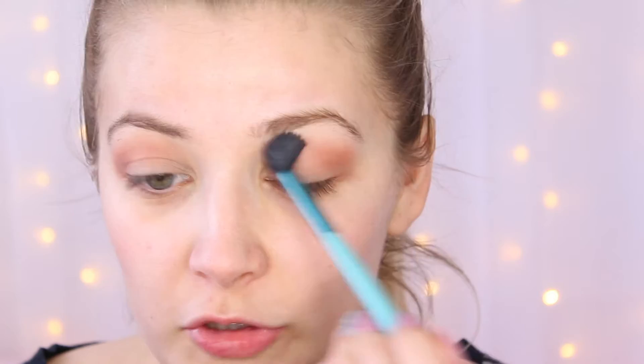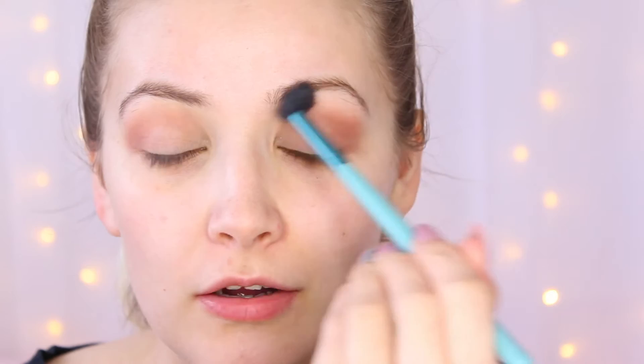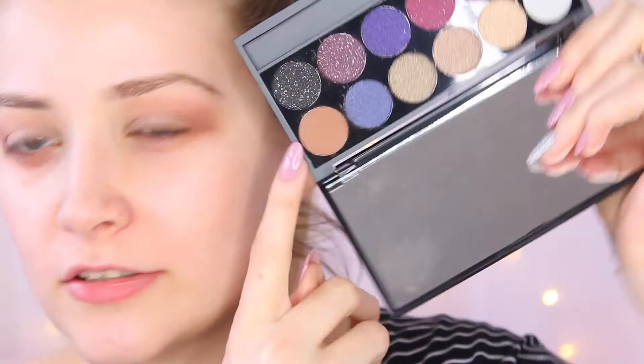Don't worry if you make any mess underneath — it's obviously a bit messy here because we haven't got our foundation on yet. I'm going to take a little bit on the brush and just blend this underneath as well. It's quite an intense colour actually, so much more warmer. It's a different colour when you apply it to the lid.